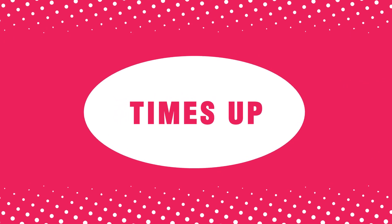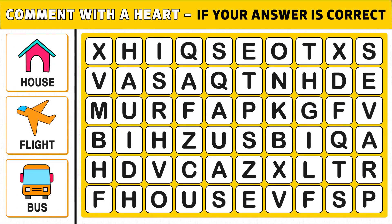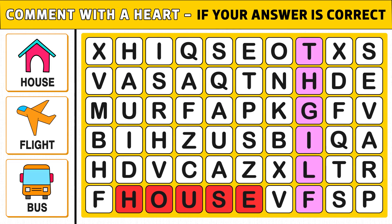Time's up. Are you ready to check the answer? The three hidden words are house, flight, and bus. Comment if you found all the words.